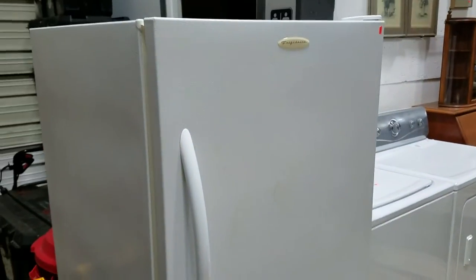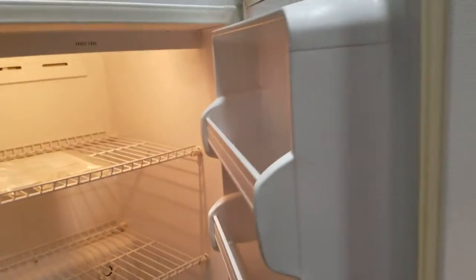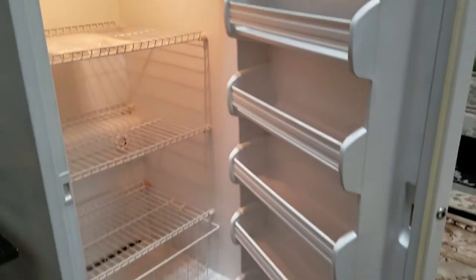Got a nice Frigidaire upright freezer, and you can hear it — it's working good, it's cold.